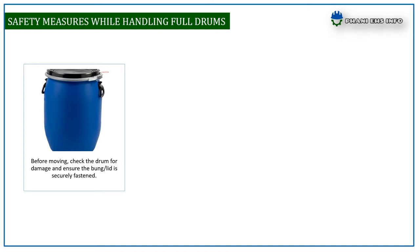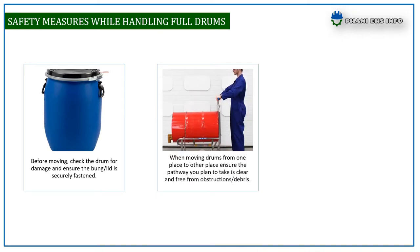When moving drums from one place to another, ensure the pathway you plan to take is clear and free from obstructions or debris.